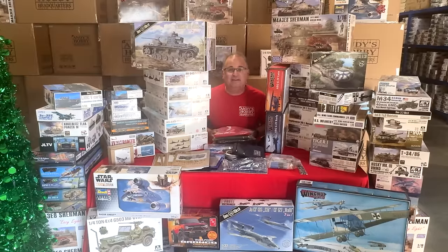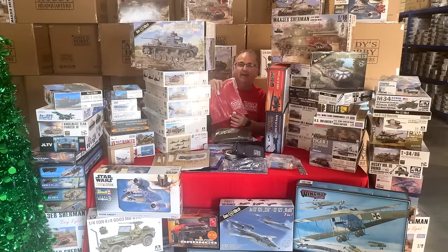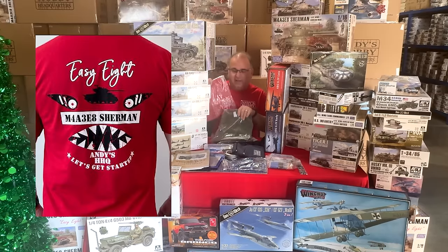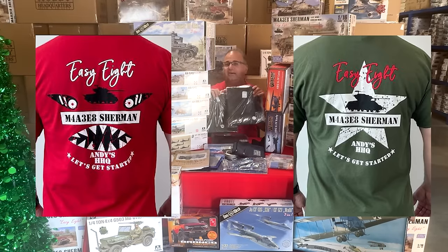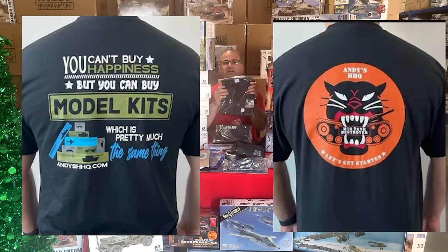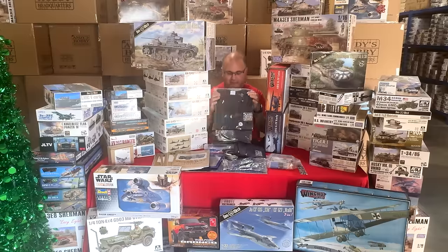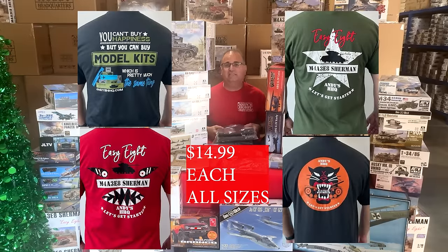Last but not least, we have Andy's Hobby Headquarters shirts: the bright red Korean War Sherman shirt, the olive drab Sherman shirt, the 'you can't buy happiness but you can buy model kits' shirt in black, and the tank destroyer shirt — perfect timing with the new M10 just arriving. All sizes from medium up to 4XL, your choice, only $14.99 per shirt.